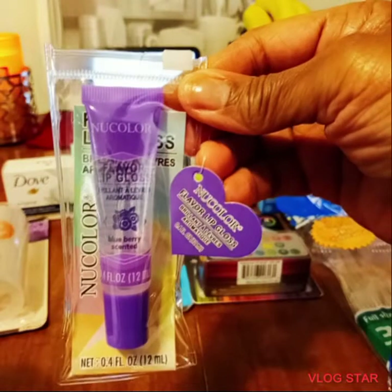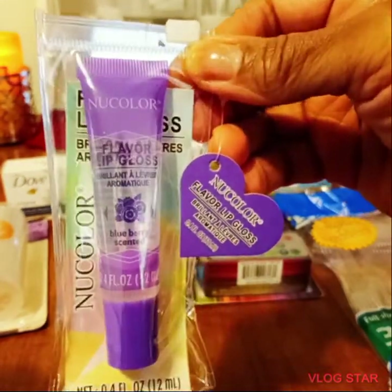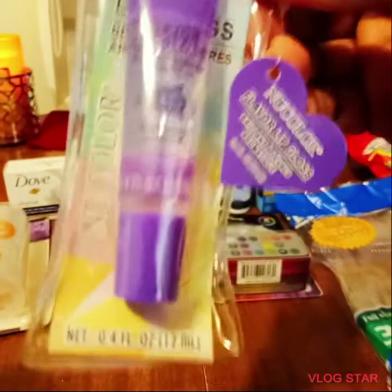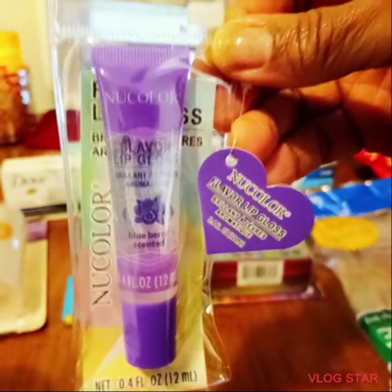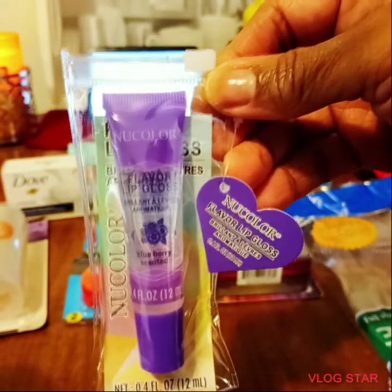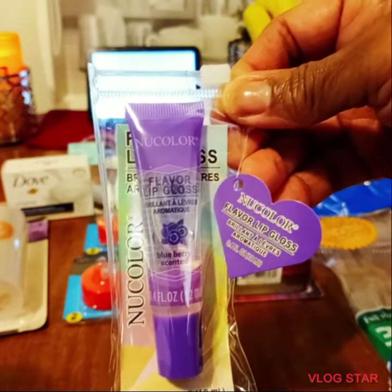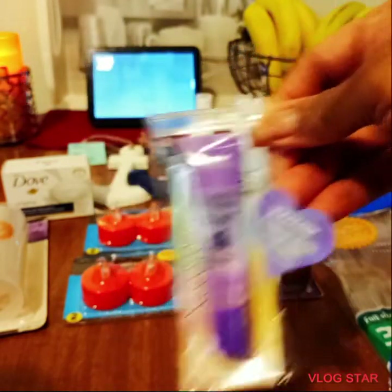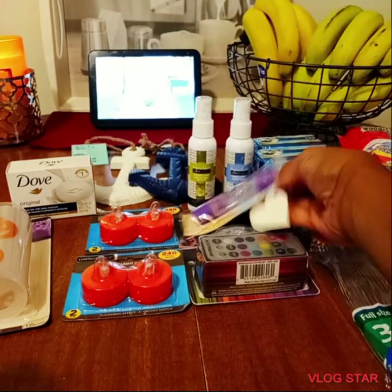I purchased this — it's called Nu Color. It's a blueberry lip gloss. My eyes are horrible so I just grabbed one. They had two other different flavors as well. If I like this one, I'm definitely going to purchase some more.